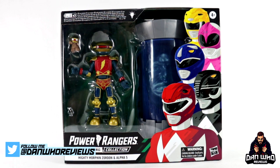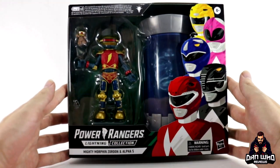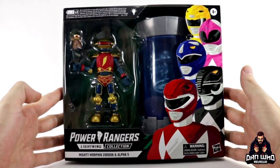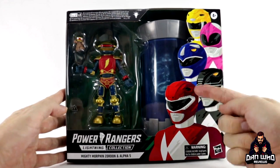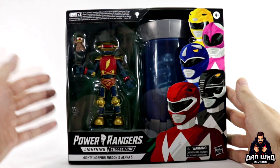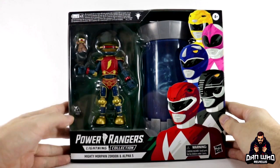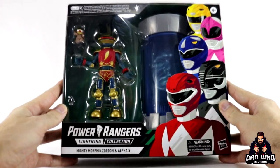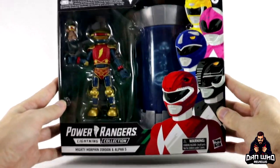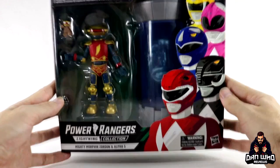Today I am adding to my Power Rangers Lightning Collection with this Mighty Morphin Zordon and Alpha 5 Two-Pack. I'm very happy about this because no Mighty Morphin Collection is complete without the Command Center Generals — that is Zordon, who recruited the Power Rangers in the first place, and Alpha 5, their command center mentor robot. This two-pack completely skipped the UK market and isn't available anywhere — don't know what Hasbro are playing at, but it's a shame.